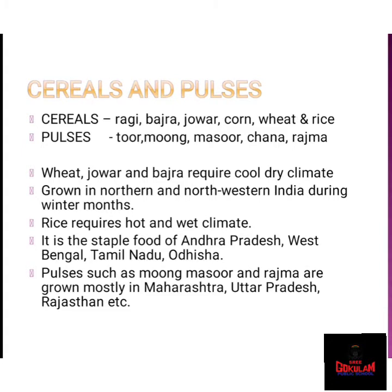Next, we are going to study about cereals and pulses. The major part of Indian diet is made of cereals and pulses. Food grains like ragi, bajra, jowar, corn, wheat, and rice are cereals. Toor, moong, masoor, chana, and rajma are pulses. Indian breads or rotis are made from wheat, jowar, and bajra. These crops require a cool, dry climate and are commonly grown in northern and northwestern India during the winter months.